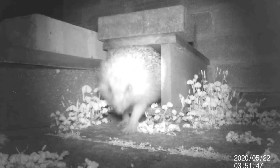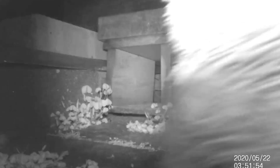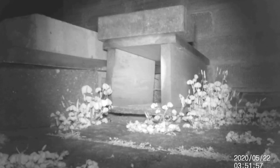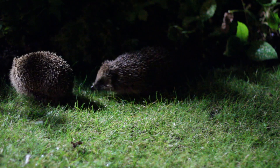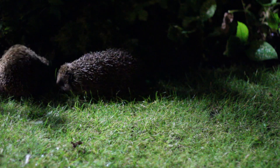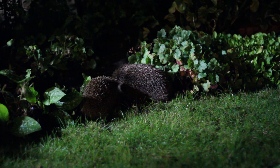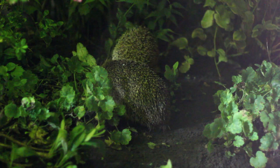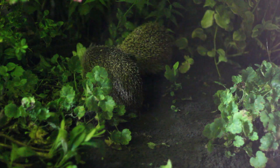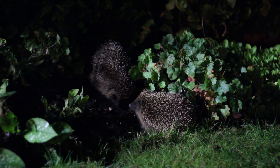As we get further into spring, love is in the air. Around about April time, this is when hedgehogs will start to look for nest sites for rearing their young, but also starting the process of courtship and mating. The courtship is quite an involved and noisy process — the male will walk in circles around the female, making a right noise, snorting and puffing like a miniature little steam train, and you can hear this through closed windows sometimes. It's quite a spectacle.